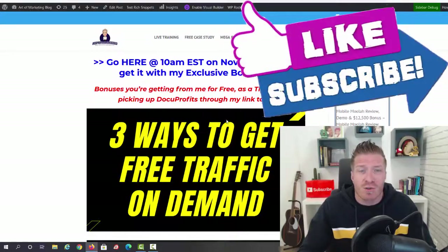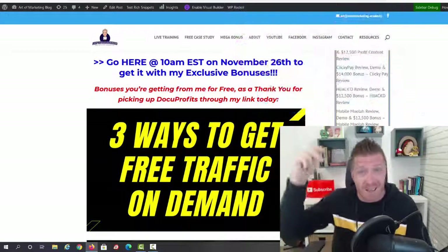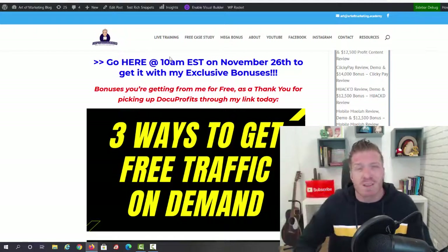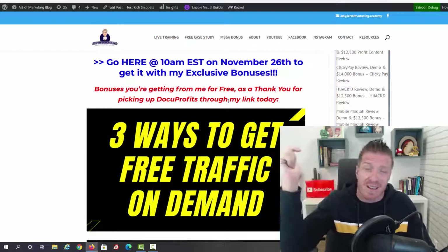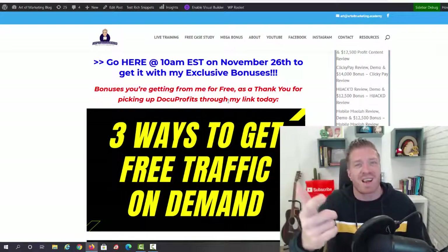To claim my bonus, use my link — the blue links on the page, or from YouTube the first link goes to my blog review and the second goes directly to the sales page after 10 a.m. Eastern on November 26th. To get your bonus, go to your purchase history on Warrior Plus: click your icon, go to purchase history, and if you used my link you'll see a button saying 'Bonuses from Art' under the access button for Docu Profits. Thanks for watching — smash the like button, subscribe, click the bell, and leave a comment if you have questions. See you in the next review video!